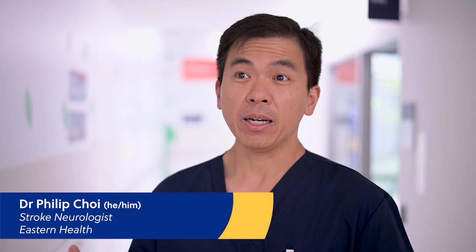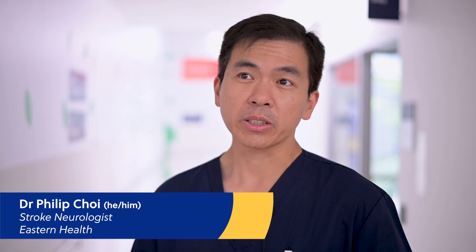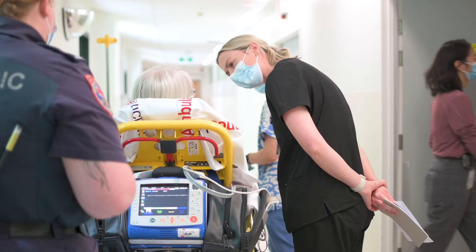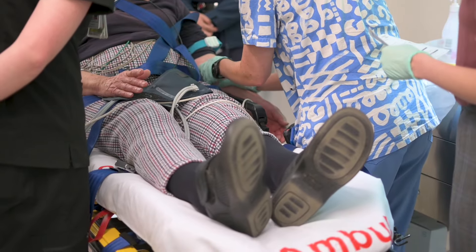I think a stroke is like having a fire in the house — that's a similar analogy. Basically, the fundamental problem is you have a blocked artery in the brain, so the brain tissue further downstream from that blockage is at risk of dying. Clearly, the earlier you remove the blockage, the better the outcome, and that has been proven time and time again.